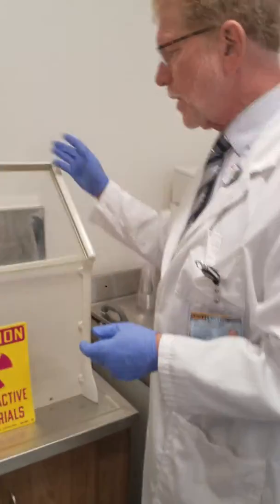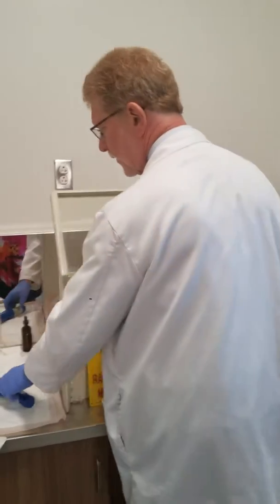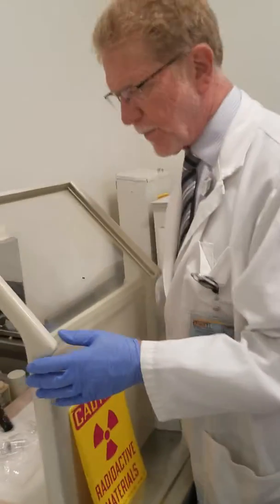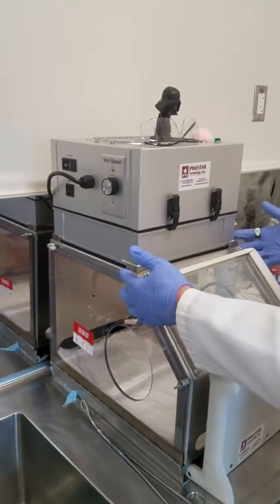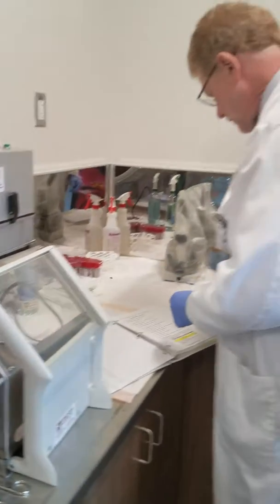In nuclear medicine we also have the L-block. If I need to do anything to this dose or work with some other type of radioactive compound, I could work back here. This is a large L-block. We also have a small L-block here with a HEPA filter that sucks out extra particles, so you could actually work in this area if you wanted to.